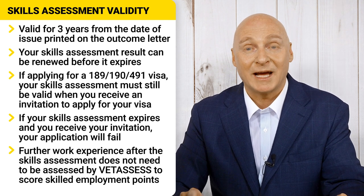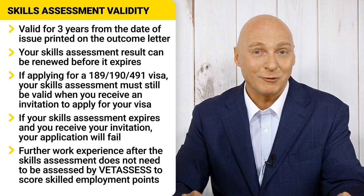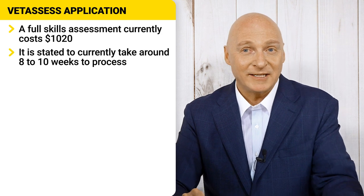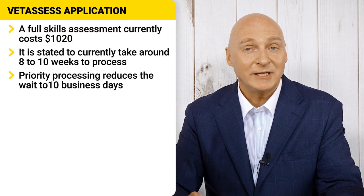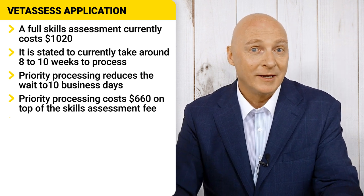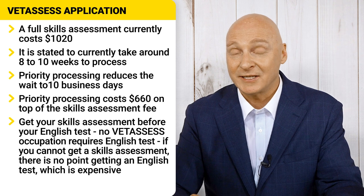Some applicants may gain work experience after the skill assessment is done. It is not necessary to get new work experience assessed as long as the work experience meets the skilled employment requirement. A full skill assessment currently costs $1,020 and is stated to take around 8 to 10 weeks to process. If you opt for priority processing, the turnaround time is significantly shorter and you'll need to wait about 10 business days. You'll need to pay an additional $660 on top of your skill assessment fee for this speedy turnaround. The good thing about VetAssess is that you do not need to provide any proof of English ability.